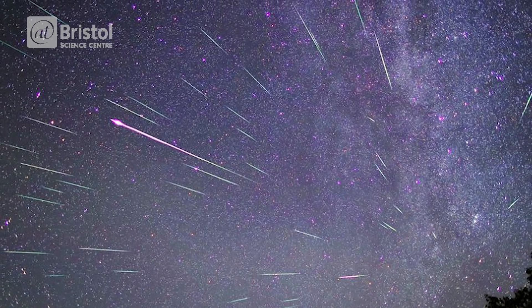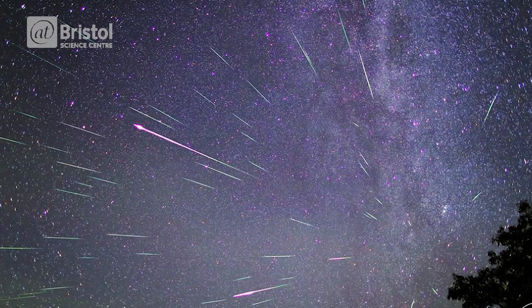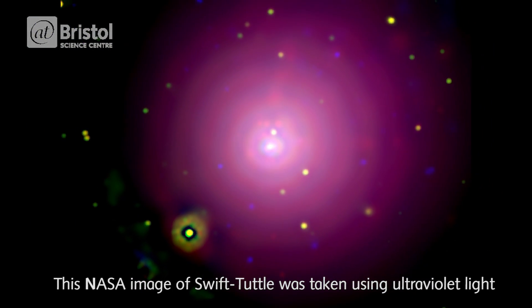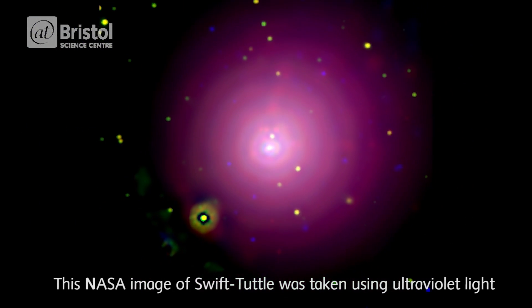For example, every August the Perseids appear to radiate from the constellation Perseus and originate from the comet Swift-Tuttle, which orbits the sun every 135 years.